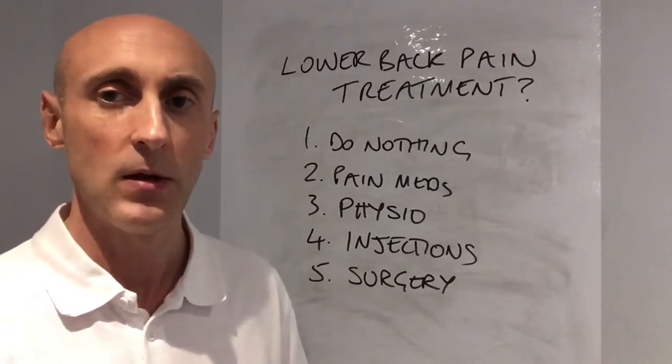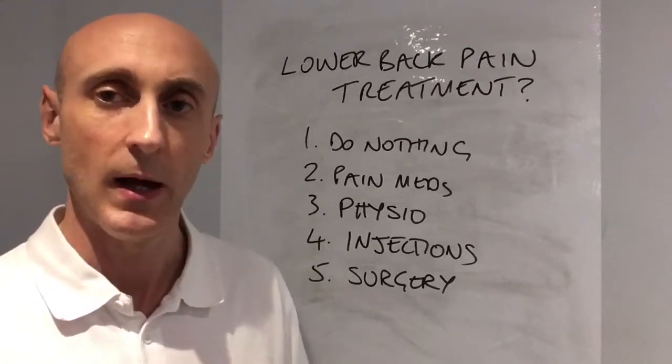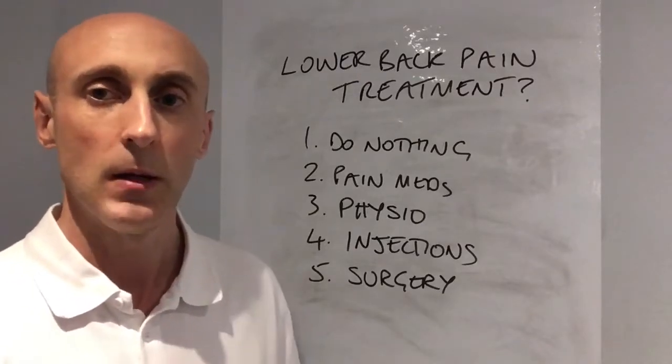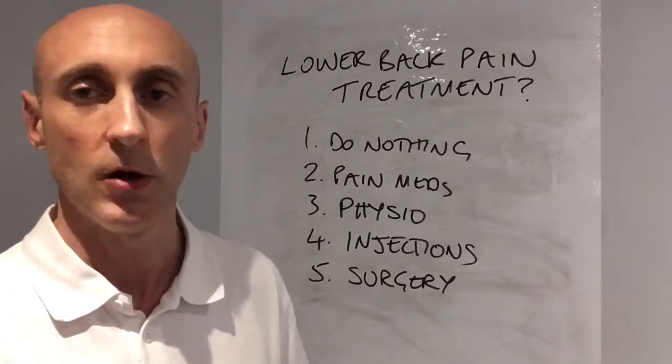If you've got lower back pain, you could download the guide attached to this video and see if you can help manage your own symptoms, or pop in and see myself and one of my colleagues here at Wandsworth Physiotherapy — we'd be happy to try and help you.